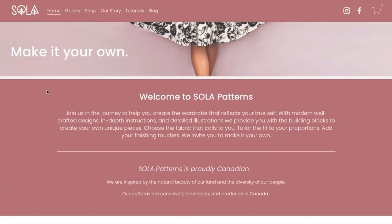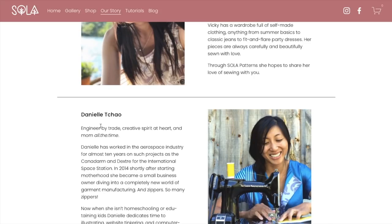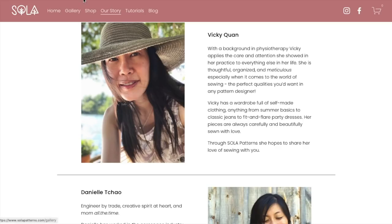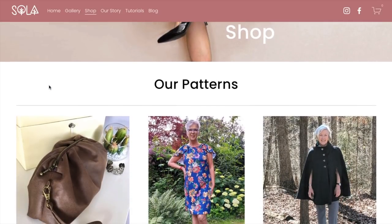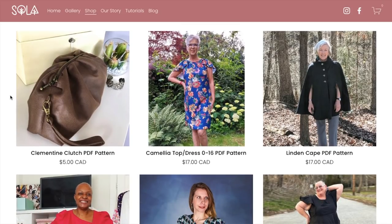They describe their patterns as: 'Create the wardrobe that reflects your true self. With modern crafted designs, in-depth instructions, and detailed illustrations, we provide you with the building blocks to create your own unique pieces.' I think that in-depth instruction and detailed illustrations part really speaks to each of their work backgrounds — Vicky in physiotherapy and Danielle in aerospace engineering. So you can expect that every single pattern is dialed in to the nines before it is released. Let's go through the patterns they have.